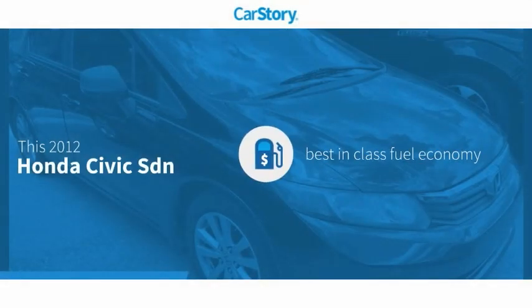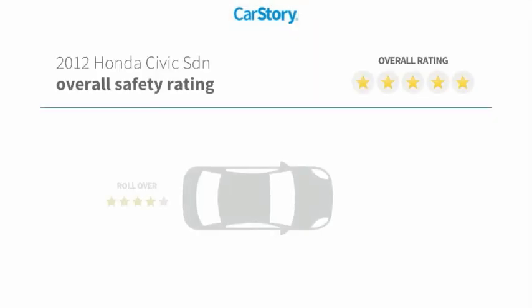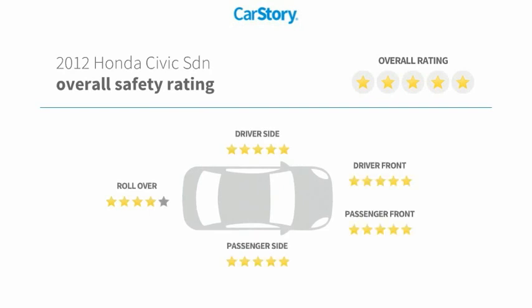Car Story research indicates this vehicle as having best-in-class fuel economy and has been listed as an IIHS top safety pick with these ratings.